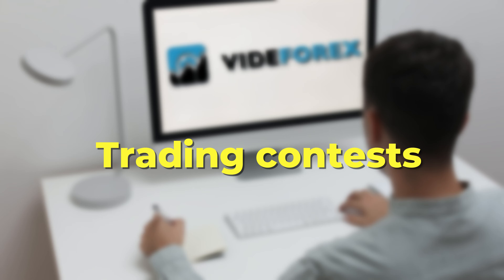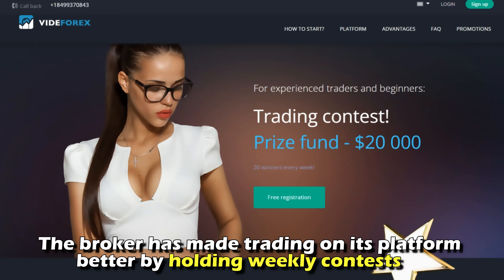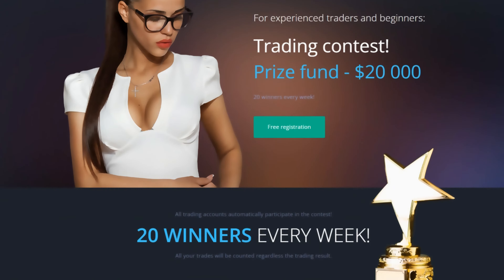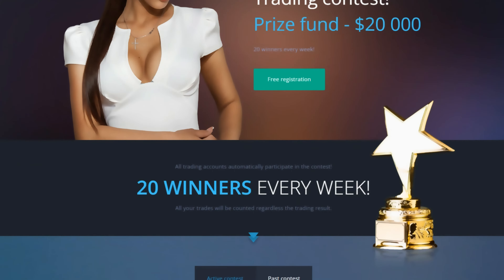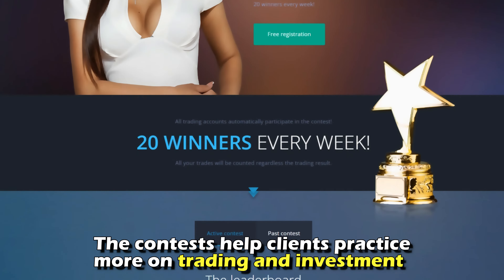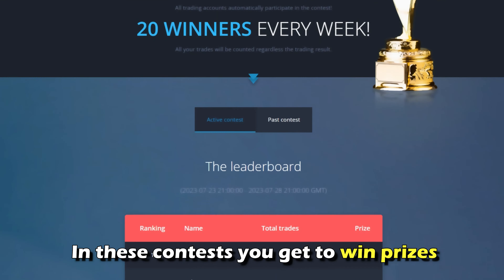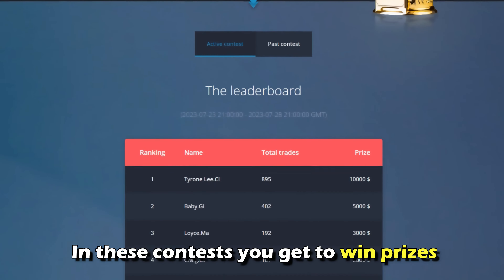Trading contests: the broker has made trading on its platform better by holding weekly contests. Almost none of the other brokers have adopted this feature. The contests help clients practice more on trading and investment. Additionally, in these contests, you get to win prizes.